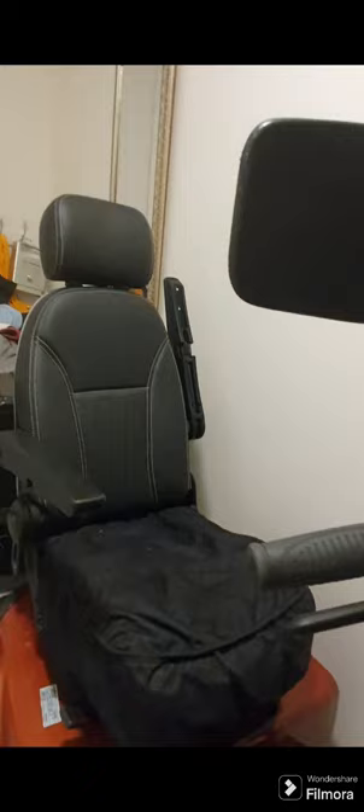I'm gonna test drive it someday when it stops raining. It is so cute.